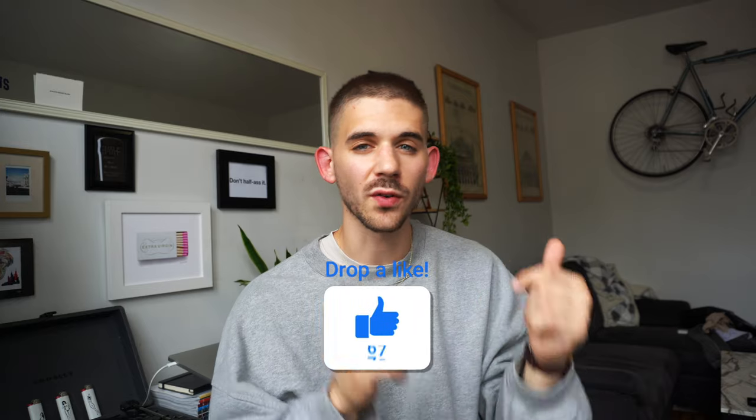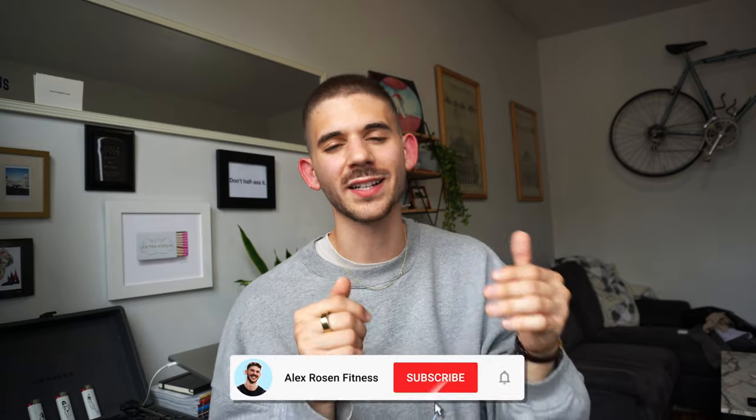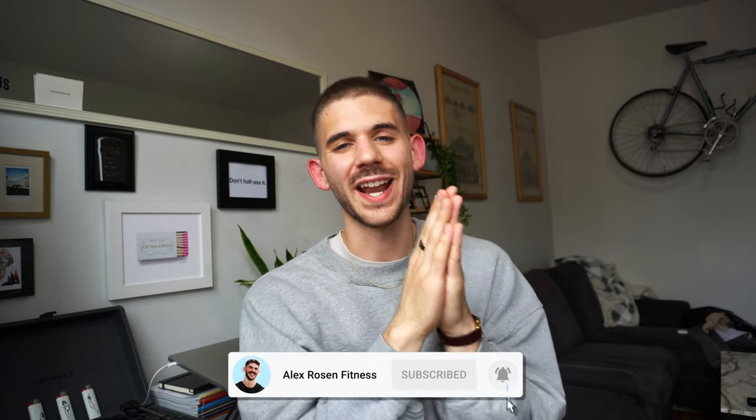I hope you enjoyed the video. If you did, make sure to leave a like and comment below with any of your favorite tactics you've used if you don't track calories. And of course, if you aren't subscribed, please subscribe — I appreciate every single one of you and I'll catch you in the next one.